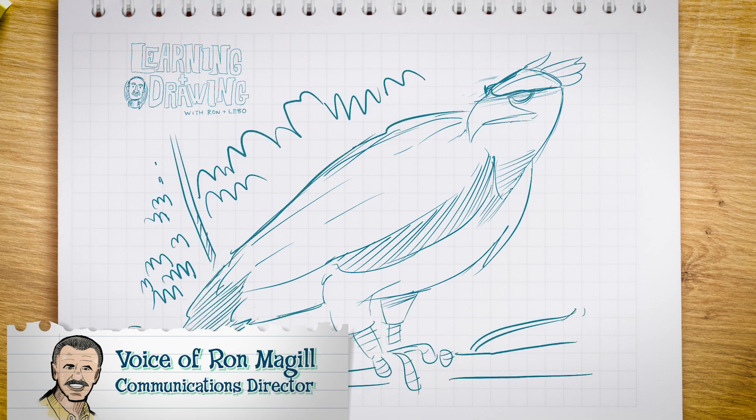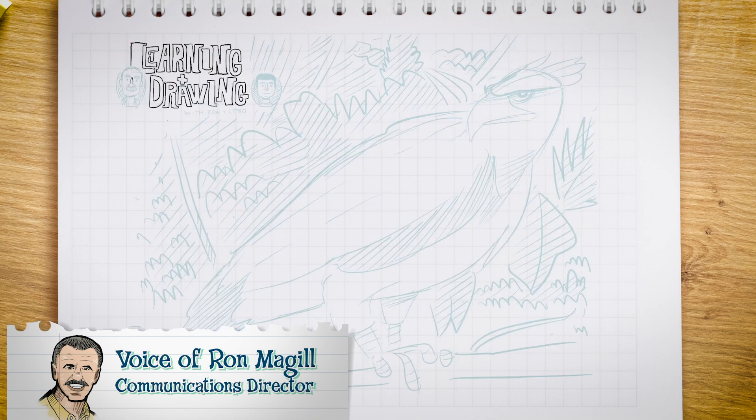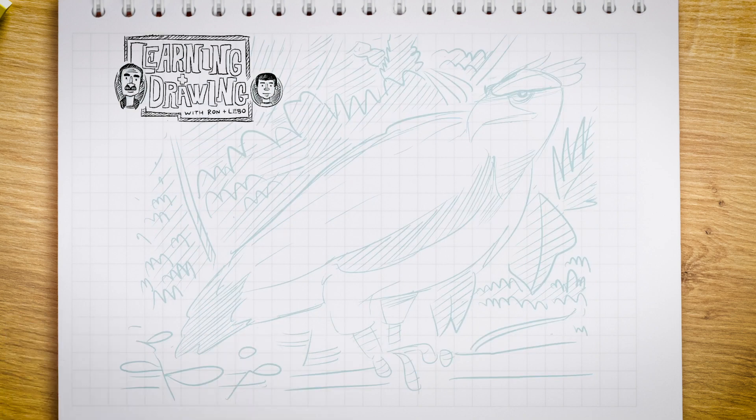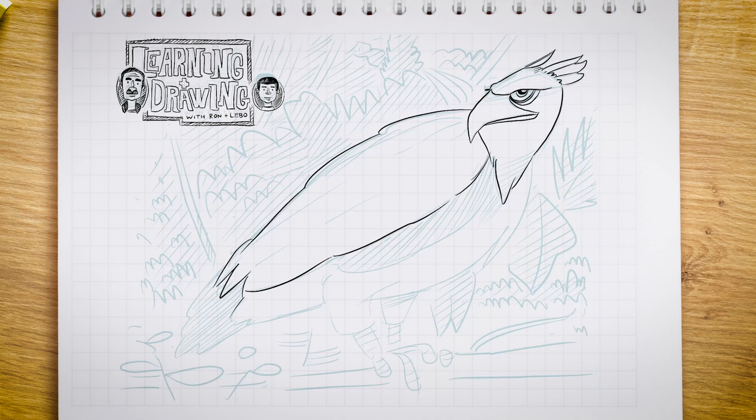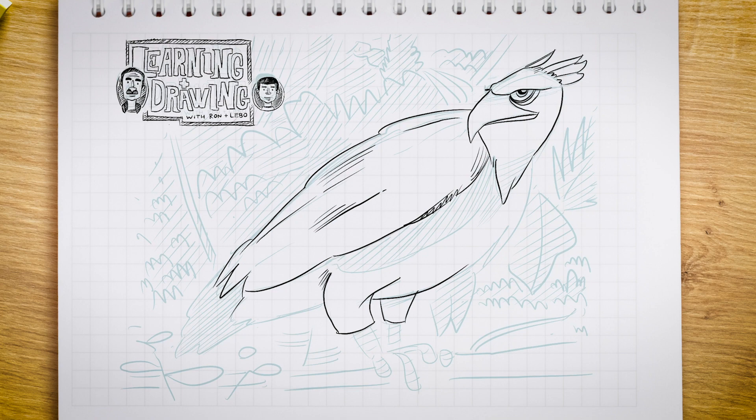The Harpy Eagle is the most powerful bird of prey on Earth. Found in the tropical forests of Central and South America, this majestic bird has talons the size of grizzly bear claws. It uses those powerful talons to capture its favorite prey in the forest canopy, which includes sloths and monkeys.